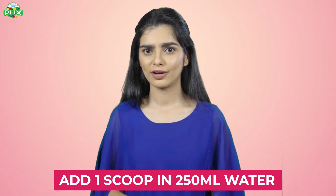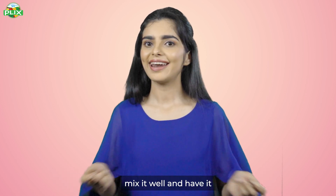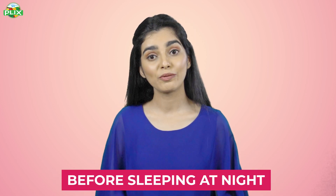How should you consume this product? Add one scoop of Flix Collagen Builder to 250 ml of normal water, mix it well, and have it. I recommend that you have it every day before bedtime.